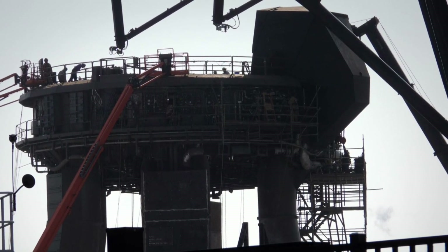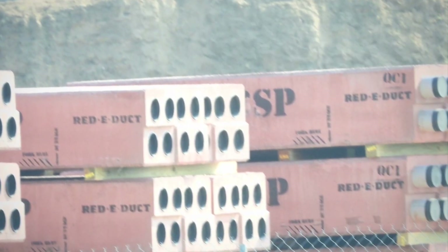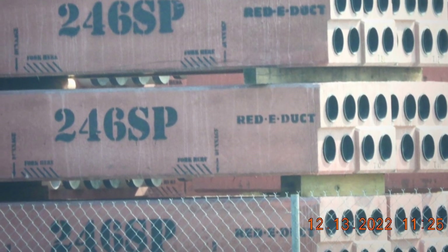This is a picture of the overlaunch platform — they're doing a bunch of work up there. Booster 7 is currently over at the build site, about two miles up the road. This is some red e-duct that they have piled up just to the west of pad B, where the Starship is currently located.